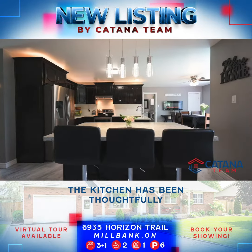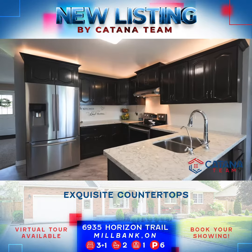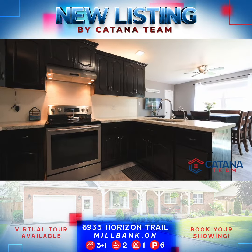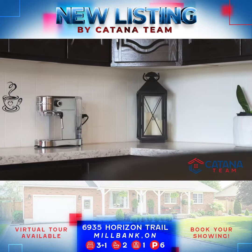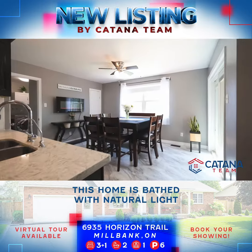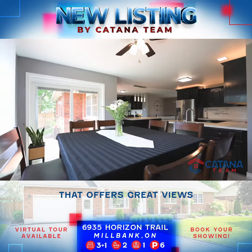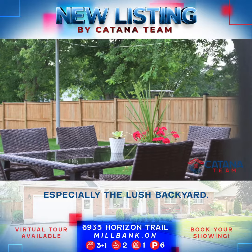The kitchen has been thoughtfully remodeled in 2019, featuring lots of cabinetry, exquisite countertops, and stainless steel appliances. This home is bathed with natural light thanks to the large windows that offer great views from every angle of this home, especially the lush backyard.